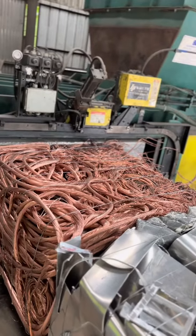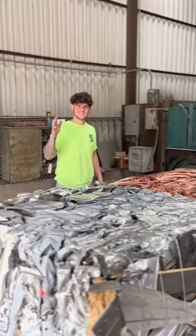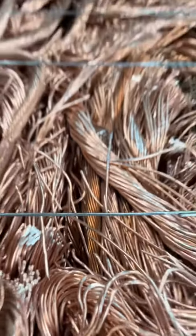And here's my man Todd, just admiring all that Bare Bright copper. And I think we were actually able to get a little wave out of him. There we go — that's always nice to see.